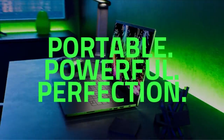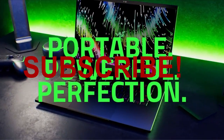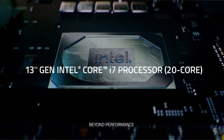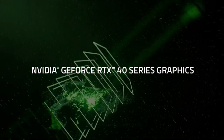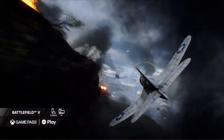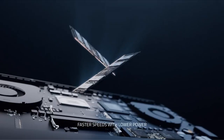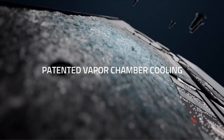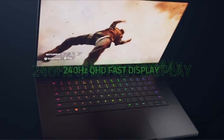Hello everyone, I am back with another video about the best gaming laptops 2023 you can buy on Amazon. Subscribing to our channel and pressing the bell icon will give you access to more interesting videos. The following list is based on my personal opinion and research, and is ranked based on quality, features, and pricing. Check out the links in the description below for updated pricing and more information on the products mentioned.